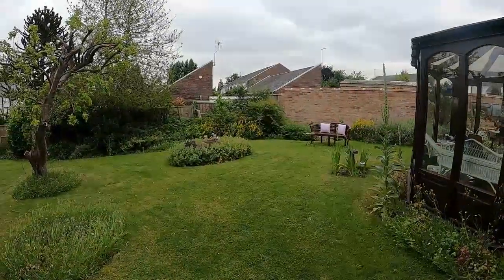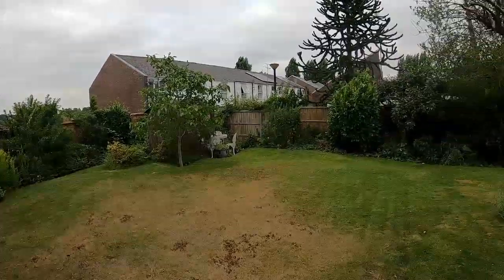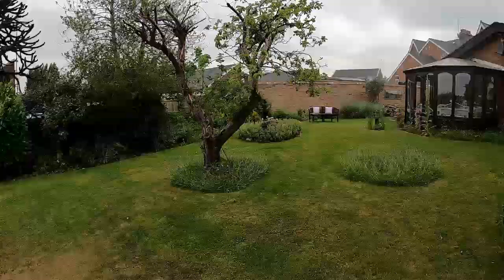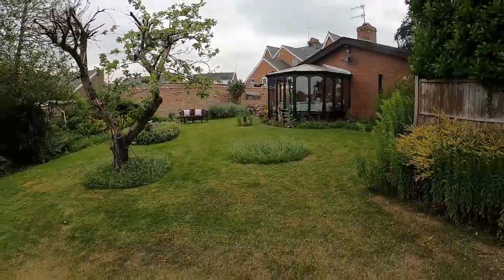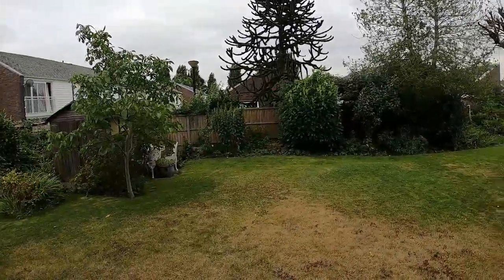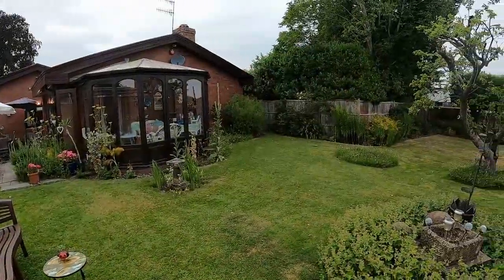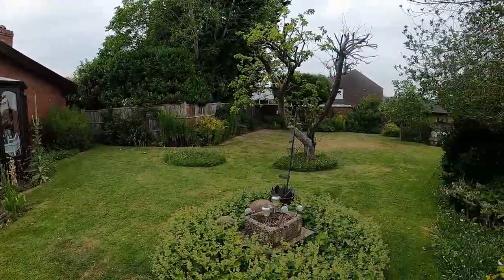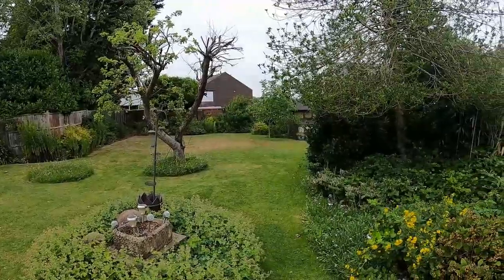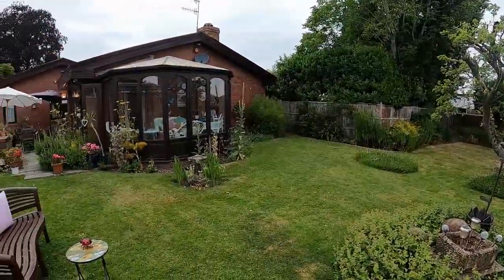It's not often in Warwick we come across a garden like this and it's a really lovely feature. As a bungalow this is great, but if you were looking at this as a family home it would be a great garden for children to enjoy, particularly in the summer months. It's been a privilege to show you around — I hope you've enjoyed watching the video. If there's anything more you'd like to know, or better still come and view the property, please give my office a call. Many thanks.